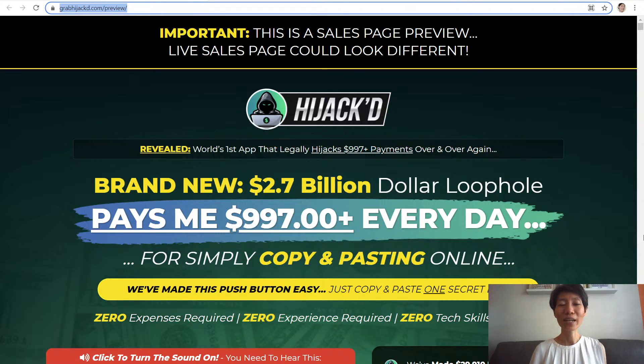Hi, I'm Moon and welcome to my channel. Today I'm going to review Hijack, the world's first app that legally hijacks $997 plus payments over and over again.